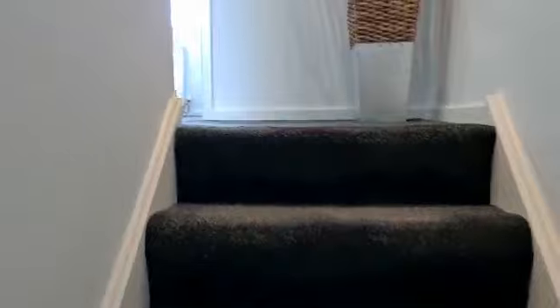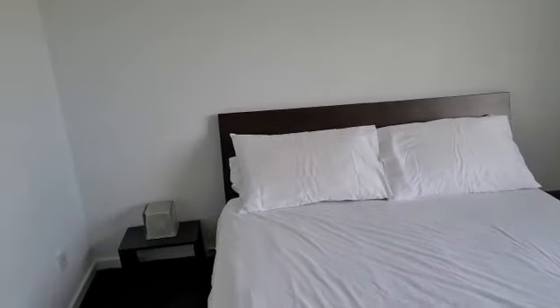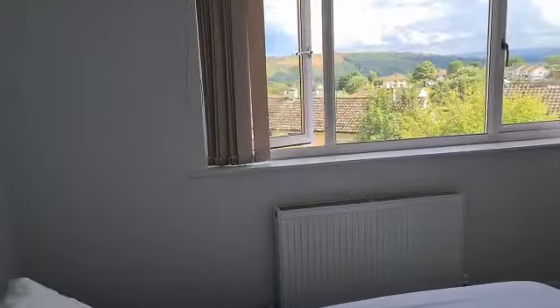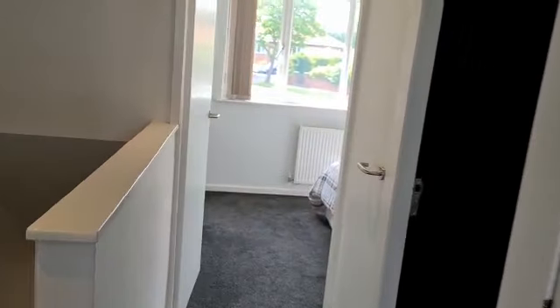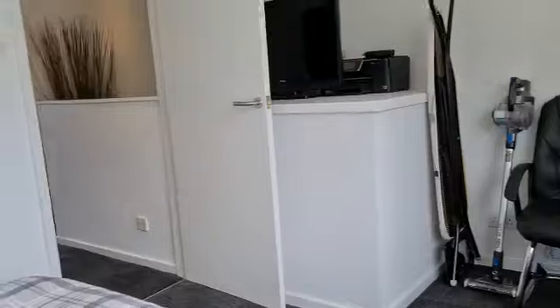There are two bedrooms on this floor, both doubles. Bedroom one is around the back — the views get even better up here. It has a double bed and built-in floor-to-ceiling wardrobes with sliding doors. The second bedroom is also a double but slightly smaller, with a bulkhead for the staircase taking a corner off the room.